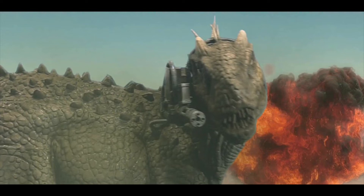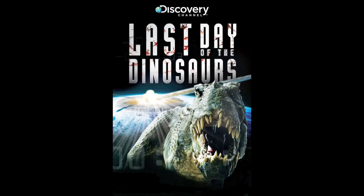And don't forget what Last Day of the Dinosaurs did with the V-Rex. If you look at the poster of Last Day of the Dinosaurs, they swapped in the V-Rex from Peter Jackson's King Kong — they took the V-Rex from that movie and put it on the poster. How cheap can you be, Discovery? How cheap can you be?